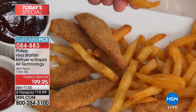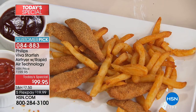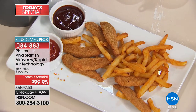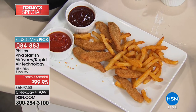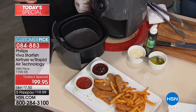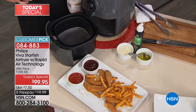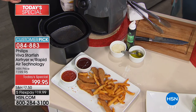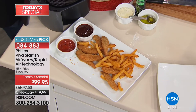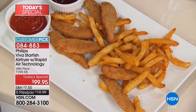Not only that, you can also steam and bake as well. This is probably the most versatile piece you can have in the kitchen from Philips. It is the Starfish air fryer with rapid air technology. We have exclusive colors and brand new colors. We have the best price you'll find anywhere, and this is our last air fryer today special of the year. It's $100 off, with five flex payments to get it home.